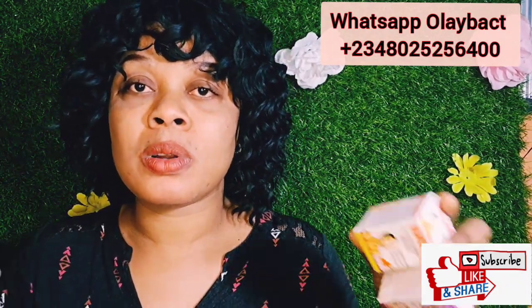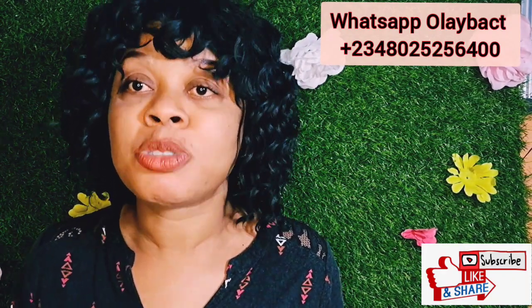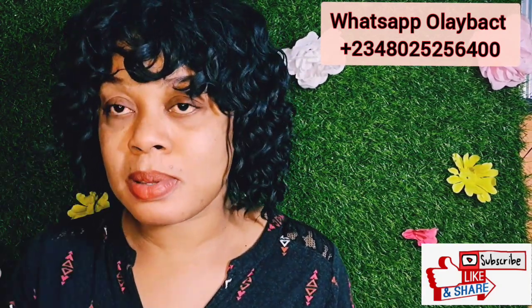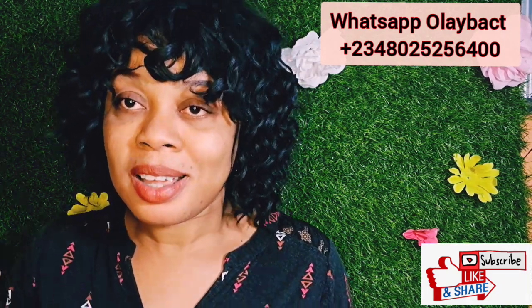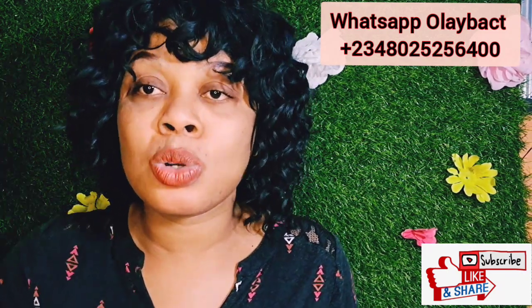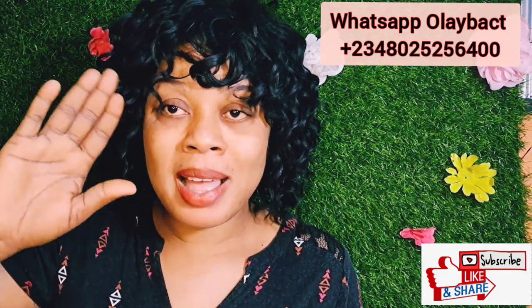I'd like you to call the number on the screen and place your order — buy and use them, try it out and see how amazing they are. Love you so much! Don't forget to subscribe to my YouTube channel — please hit that red subscribe button down below, it's free of charge. Turn on your post notification bell and let mommy Kira show you wonders and amazing reviews on my channel. Thank you so much, I love you — bye!